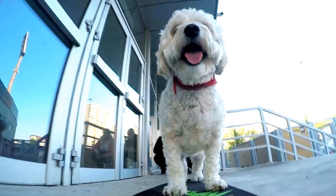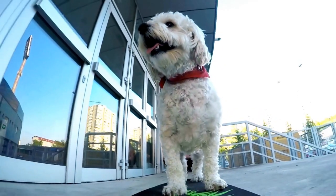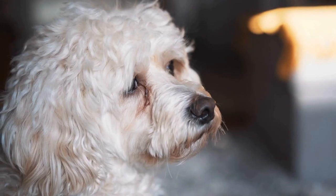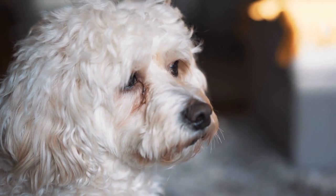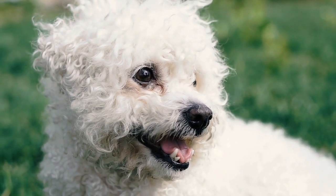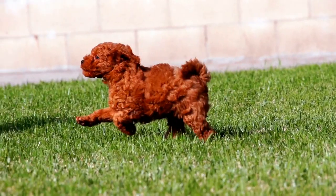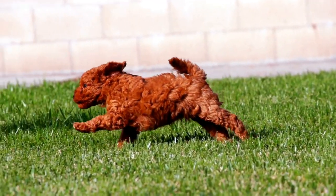Three: Tooth Decay. Tooth decay, or dental caries, is not limited to humans — dogs can also develop cavities. Poodles are prone to tooth decay, especially if their diet includes sugary or starchy foods. Cavities can be painful for dogs and may require dental interventions such as fillings or extractions. Regular teeth cleanings, along with a balanced diet, can help prevent tooth decay in poodles.